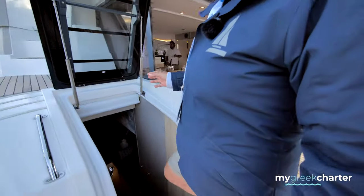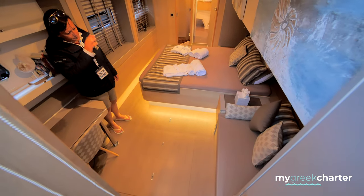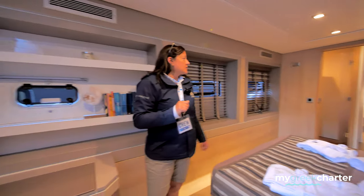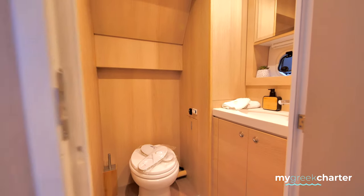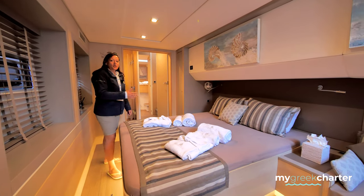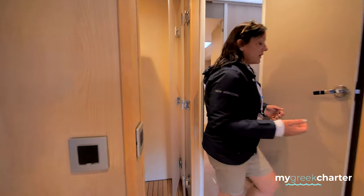We're now entering the master cabin, which has access from the exterior but also from the interior — please mind the steps, they're quite steep. This is our master cabin; there is a shower over there and the toilet is separate. Each cabin has its own air conditioning unit so guests can control their own temperature. We have towels dedicated blue for boys and gold for girls so everyone knows which towel is theirs. Slippers and gowns are also available on board, and there's lots of cupboard space for luggage and clothing.